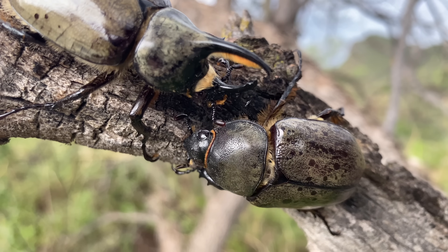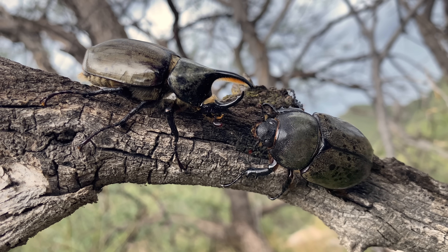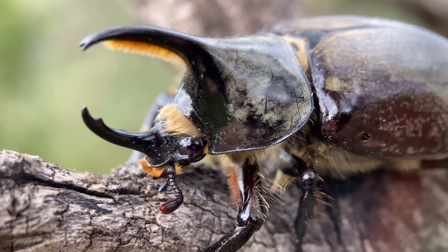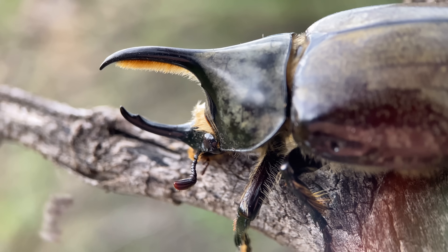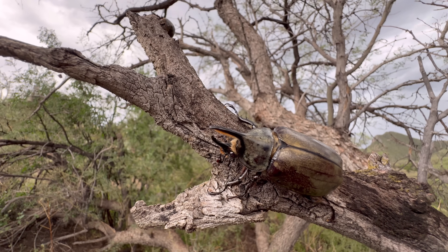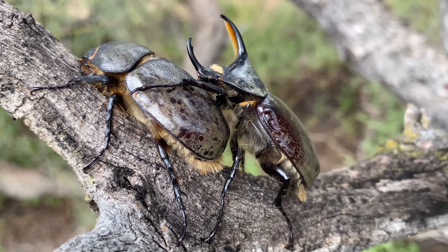These western Hercules beetles are well known for having this old banana peel look, as are some other species in the Dynastes genus. The female here looks pretty standard, but you may have noticed a discolored spot on the corner of the male's elytron. This sort of defect is not too rarely seen in this species, but what is interesting is that sometimes it affects the entire body, making these beetles look more like your average rhinoceros beetle — though as far as I can tell, this is quite a rare occurrence.